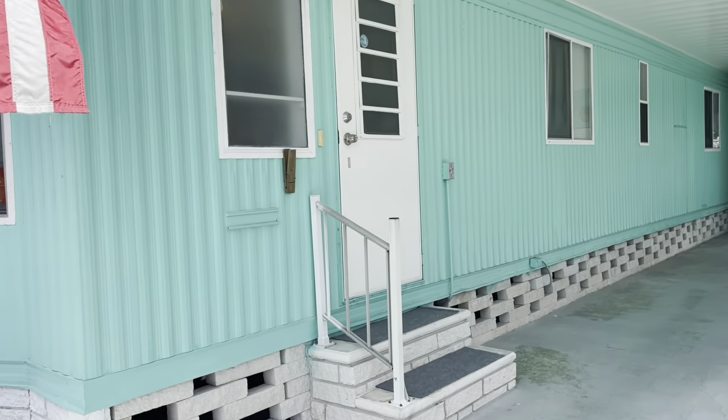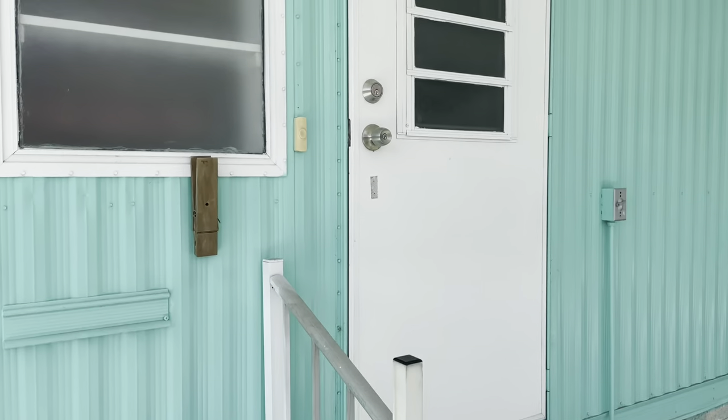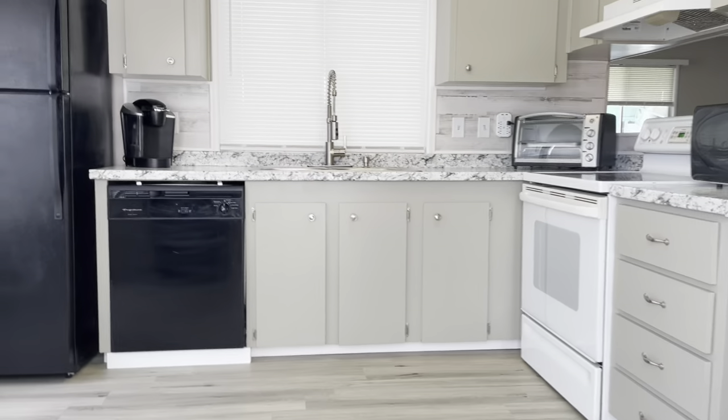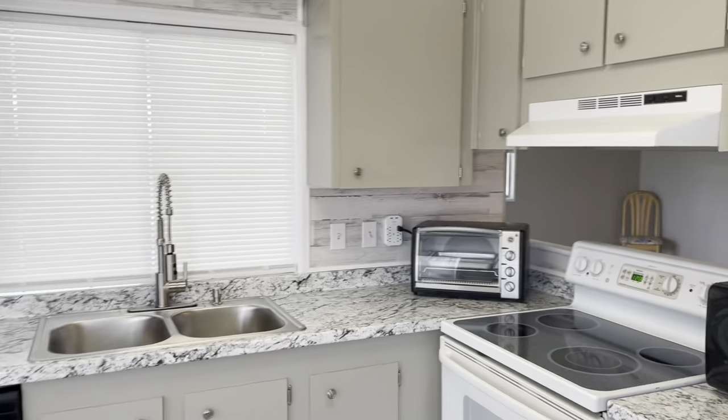Lot rent is only $628 a month. That includes trash and lawn care. This home is wonderful. Completely remodeled.